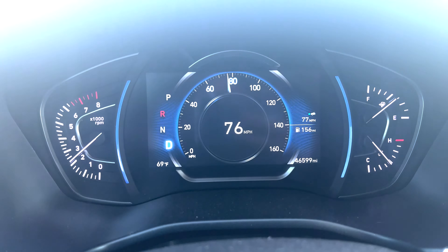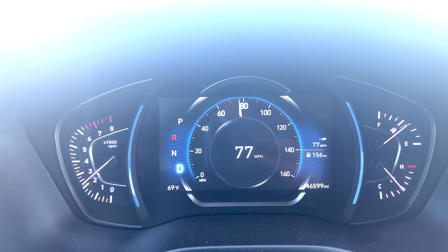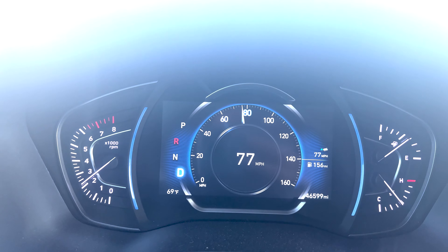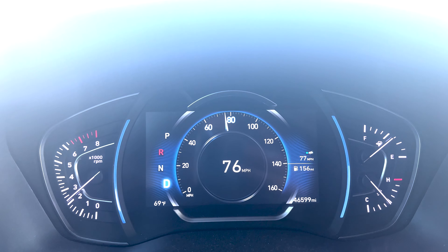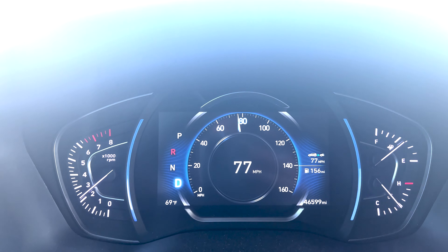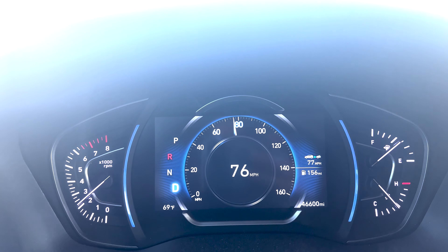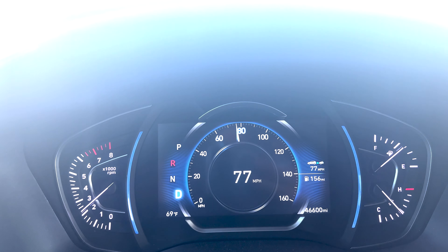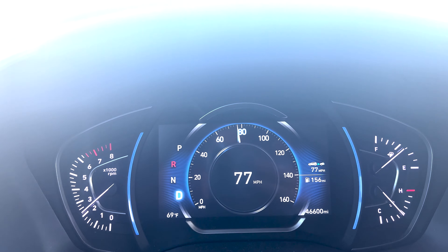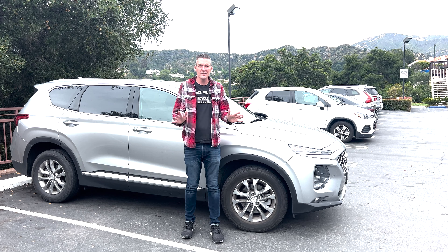One final thing on the cruise control - it's a flat road, plenty of space in front of me, I have it set for 77 miles an hour, but the car just doesn't want to keep it at 77. It just went down to 76. For some reason this car has a lot of problems just keeping it at the same speed - sometimes it'll drop one or even two miles per hour. When you're looking down and have it set for 77 and it's doing 76, it really bugs you.